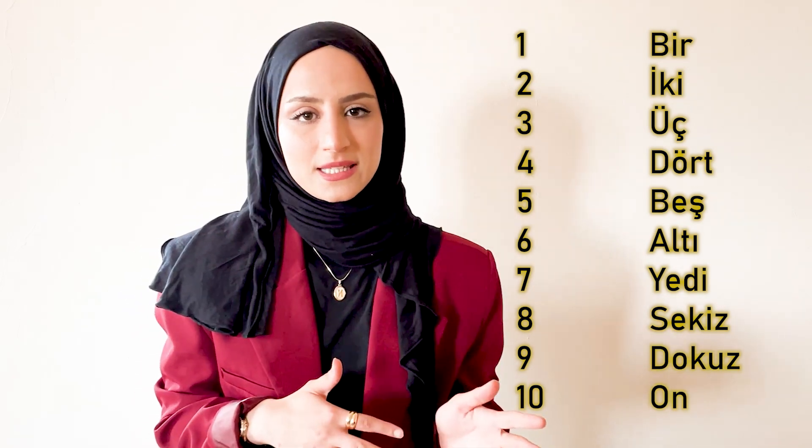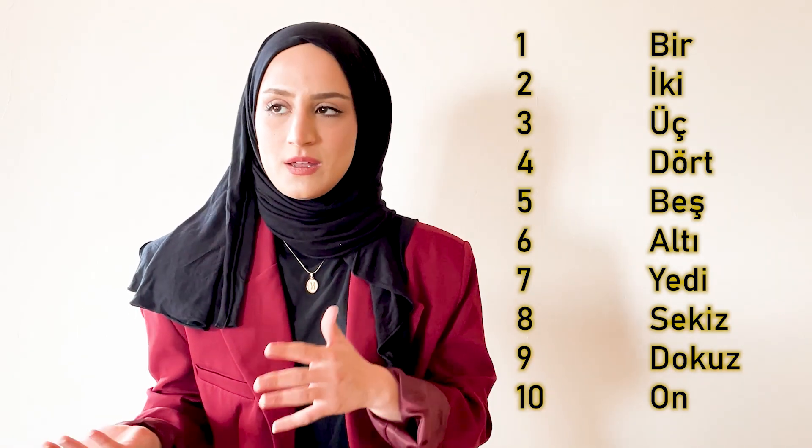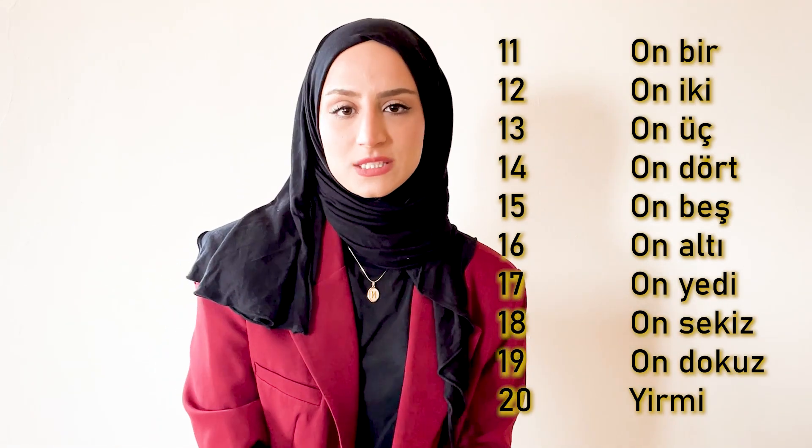After learning these ten numbers, the rest is very simple. For example, in English you have eleven or twelve. In Turkish we don't have that — it is even easier. If I want to say eleven, I would say on bir, like ten, one. Or if I want to say twelve, it is on iki, on üç, on dört, on beş. And it goes like this until twenty.